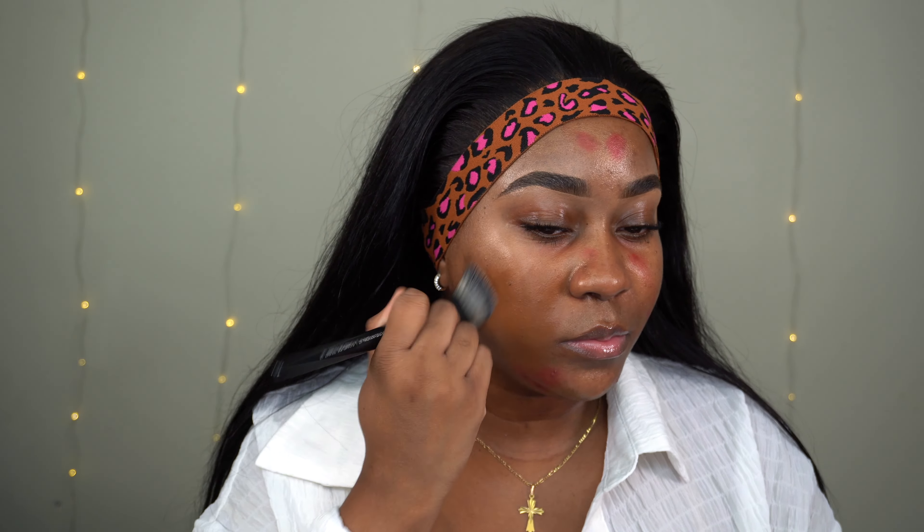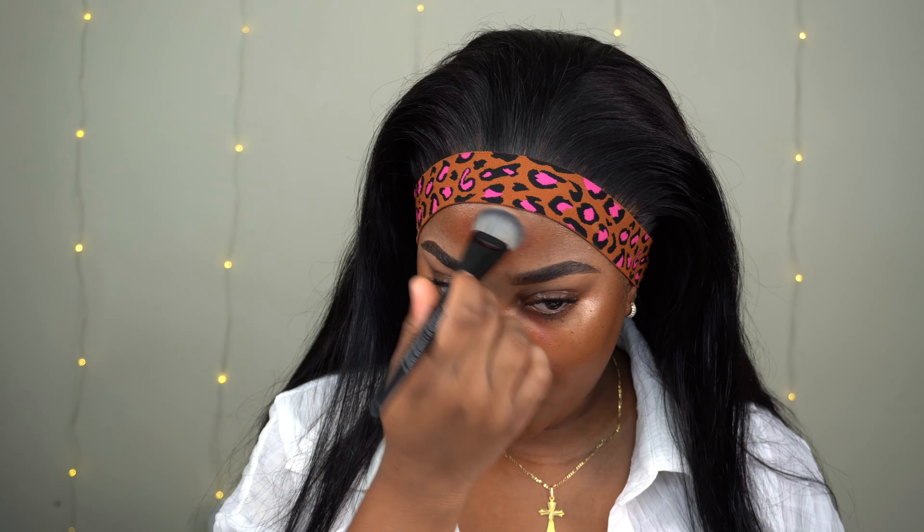I'm applying the NARS foundation in New Caledonia using the same brush, putting one pump to the back of my hand and building as I go. I'm avoiding putting it under my eye, and I'm pushing the foundation in where I put the corrector — pushing the foundation over it. Then I add just a little tiny half pump more.